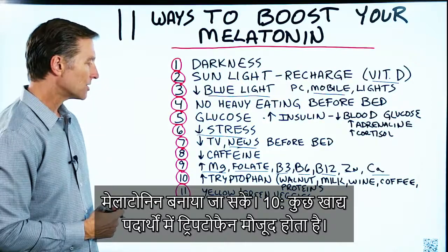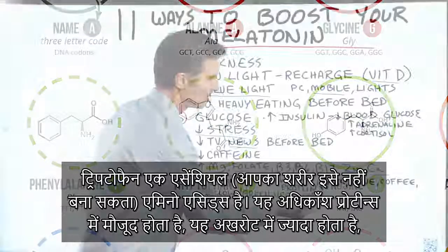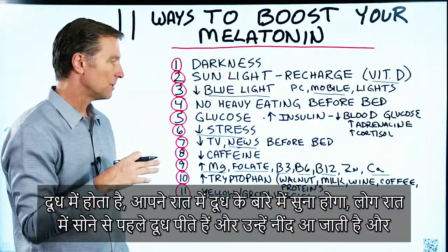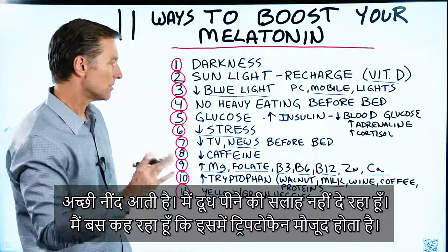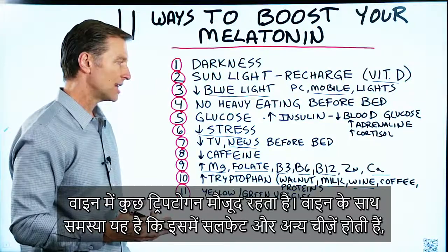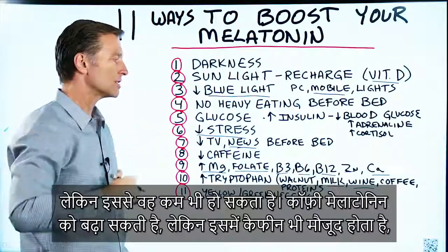Number ten: certain foods contain tryptophan, which is an essential amino acid found in almost all proteins. It's high in walnuts and milk — people drink milk before bed and sleep better, though I'm not specifically recommending milk. Wine also has some tryptophan, but it has sulfites and other things that can keep you up at night, so even though it can increase melatonin, it can also counter that effect.